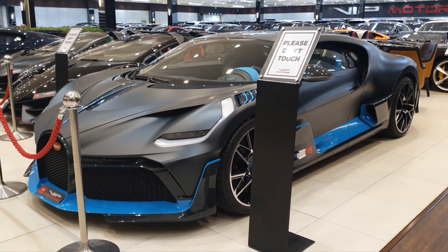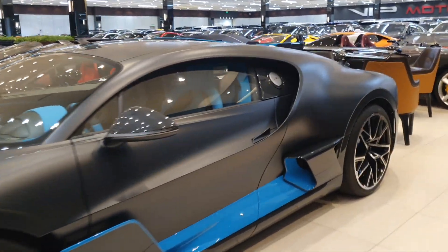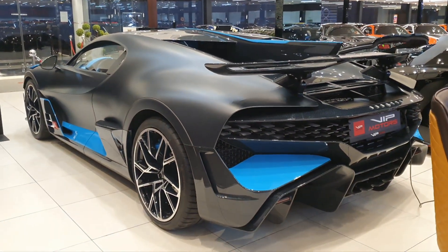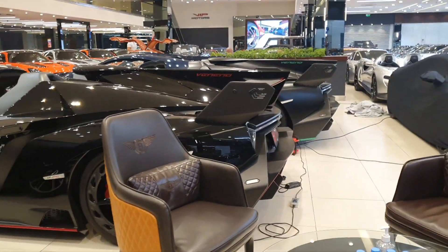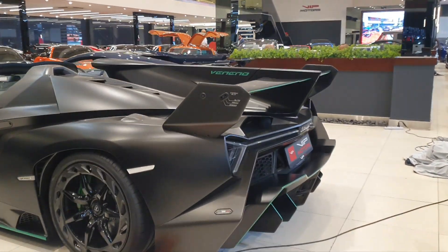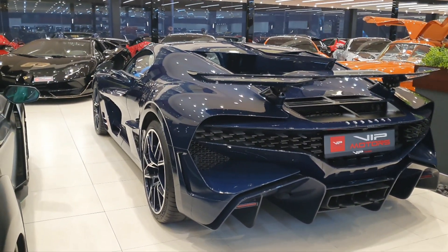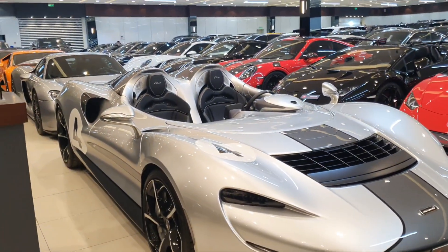A Bugatti Divo will cost you around 10 million dollars. This second one is also very special because it's also bare carbon fiber — if you look closely you can see the weave, very light, just like on the blue one. I was waiting to sit in this one but I got a chance to sit in the blue one, so I'm still happy. Look at the Venenos — I love them, they're so aggressive, so out of the style of how regular cars are made. They just break all the rules.